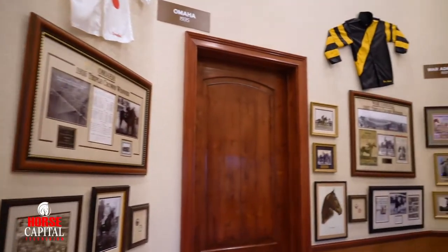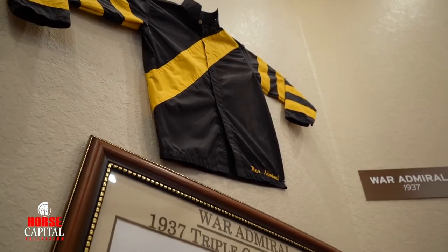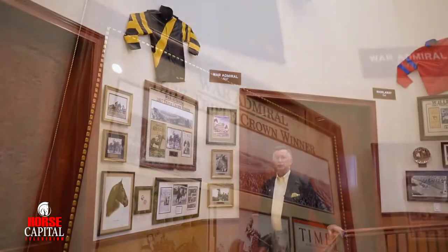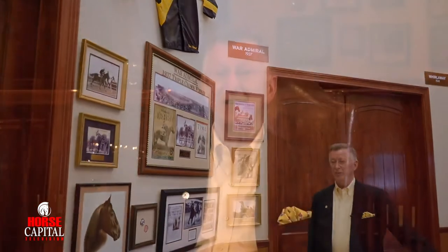In 1937 there was a horse that was the fastest of his crop, and his name was War Admiral. His father was Man O' War, and that's one of the influences that Man O' War has had. It's been fascinating to me, and I love sharing the history of the industry with people.